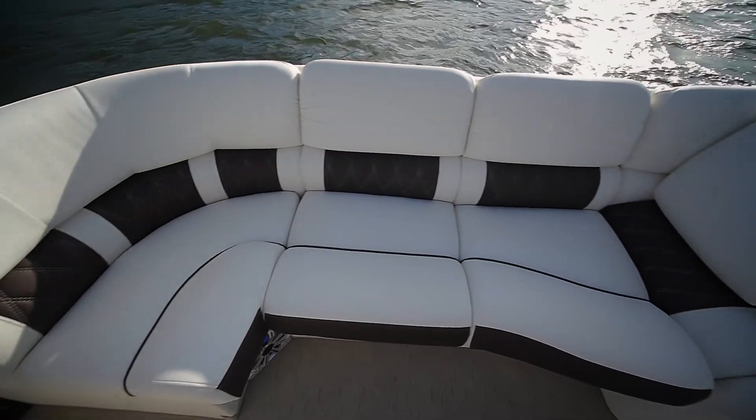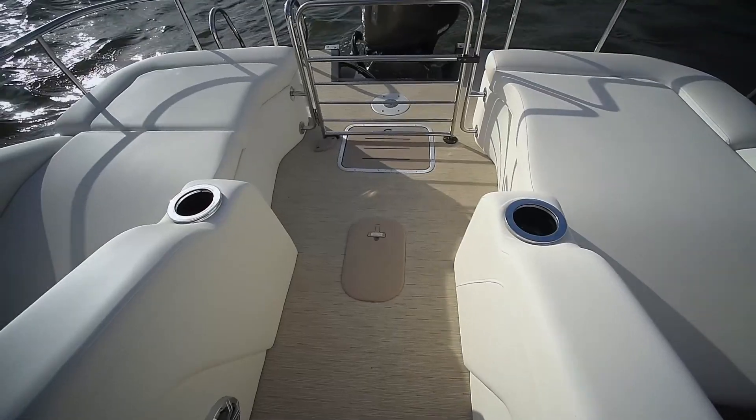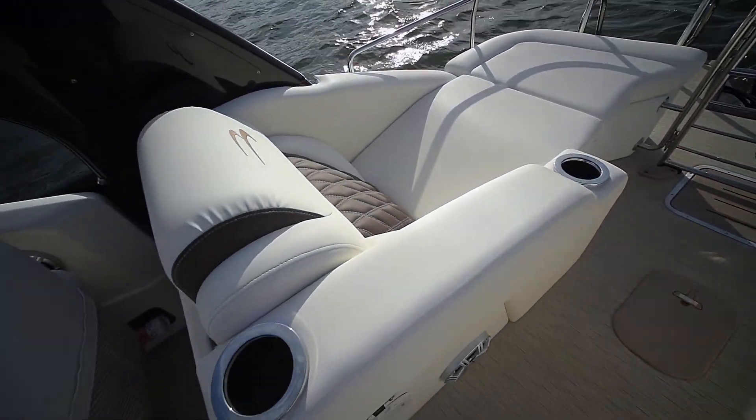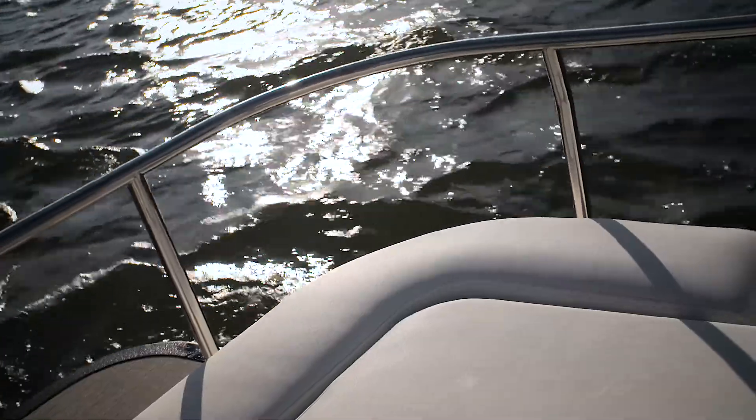We love the feel of this upholstery. That's one of the things Bennington's always been known for — very comfortable seating — and we especially found it on this boat. Now the rear facing loungers back here are perfect. Extremely comfortable, and check out this railing; it's almost yacht-like back here.